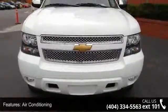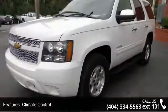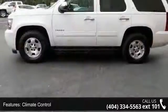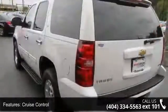This vehicle's top features include air conditioning, climate control, cruise control, tinted windows, power steering, power windows, power door locks, leather steering wheel, power passenger seat, and roof rack.